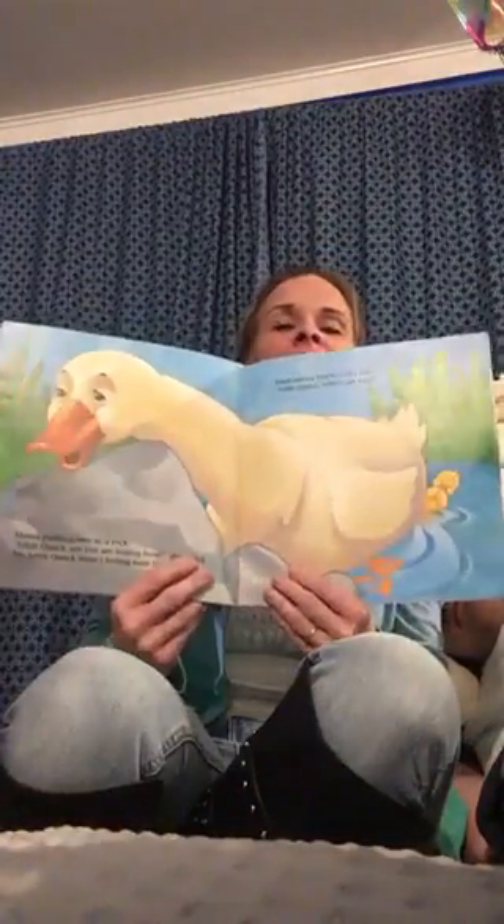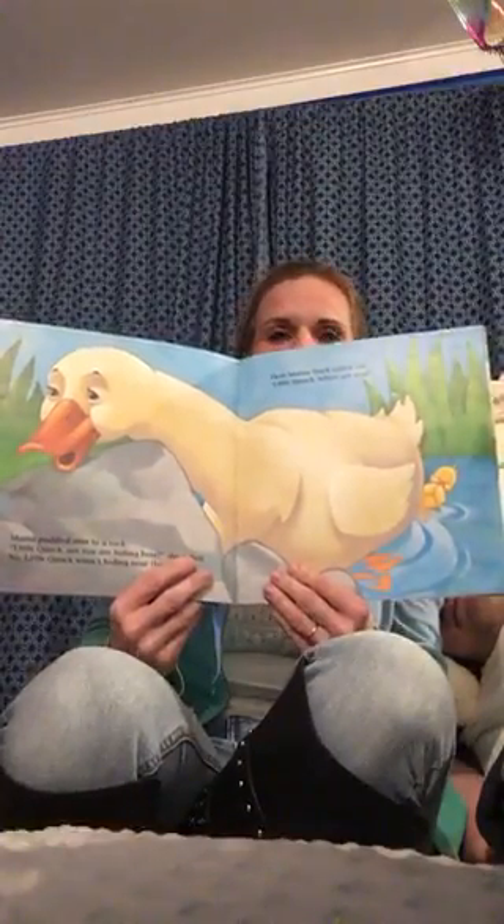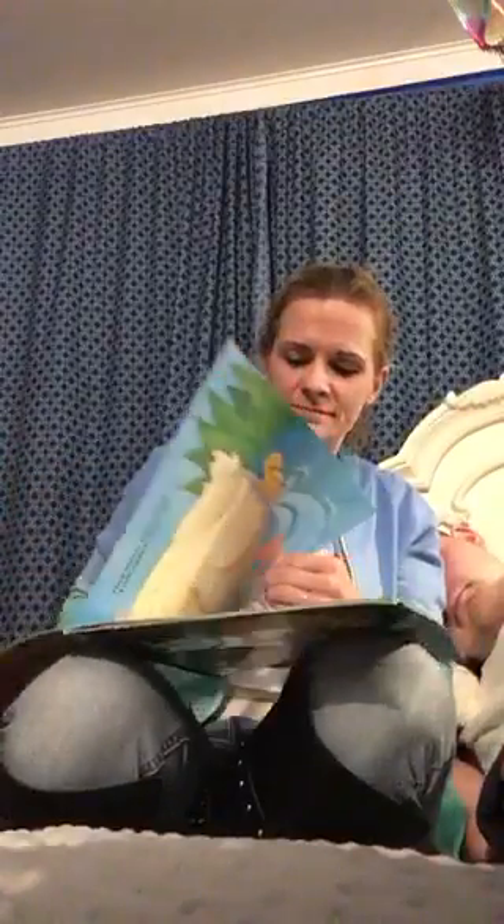Then Mama called out, Little Quack, where are you? Here I am, cried Little Quack, right behind you, Mama.